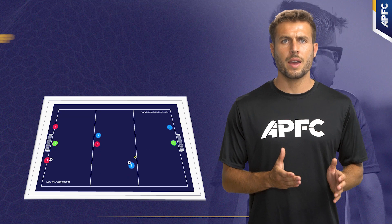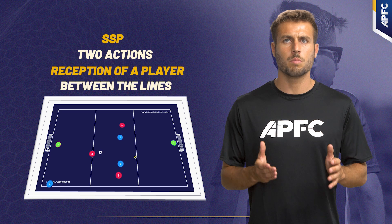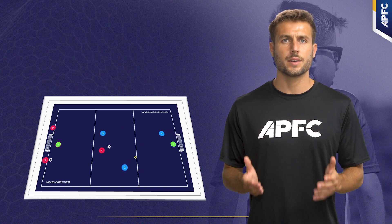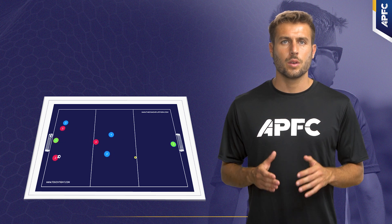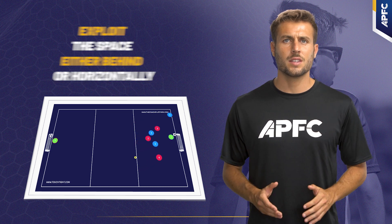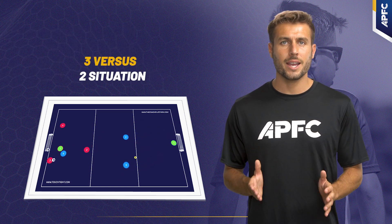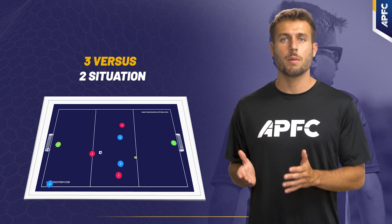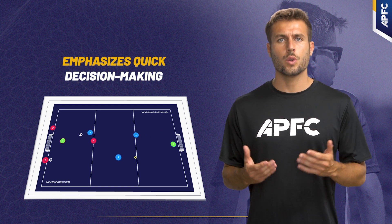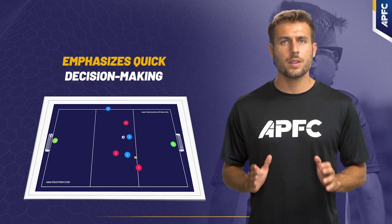The second drill is another SSP, but with two actions. The first action simulates the reception of a player between the lines. After this reception, the possessor and the off-ball player must synchronize their movements and interactions to exploit the space left by the defender, either behind or horizontally. The second action sees the two red players starting from the bottom in a three versus two situation, forcing the attackers to find an attacking option quickly. This drill also emphasizes quick decision-making and effective space utilization by applying a time restriction and rewarding the defenders if they intercept and score.